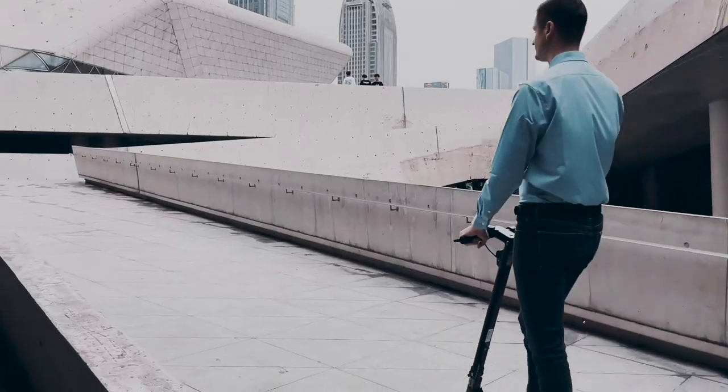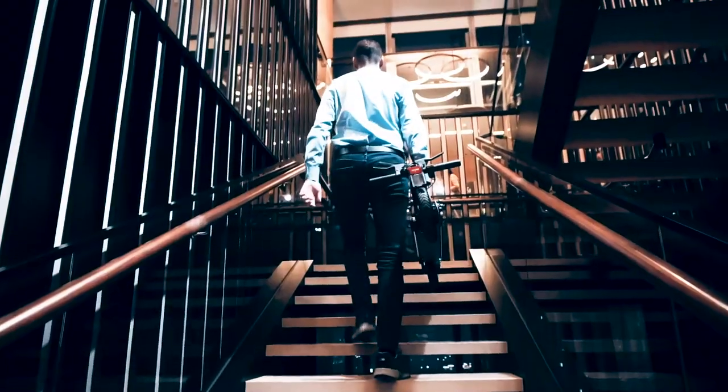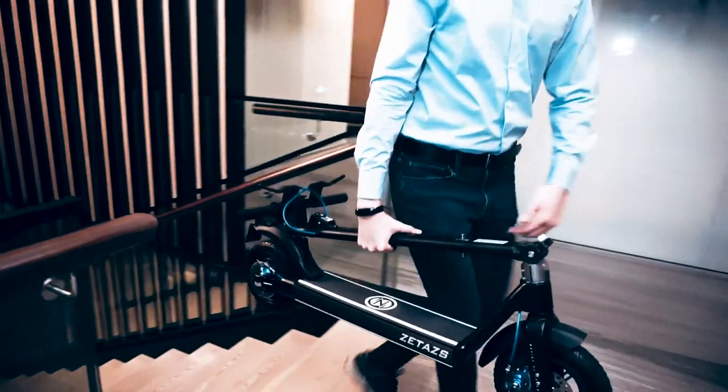Longer range and stronger performance provides you an excellent experience wherever you're headed, with no more bumps on surfaces.